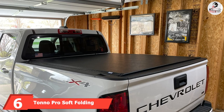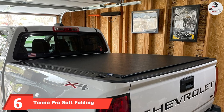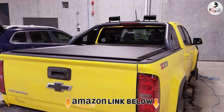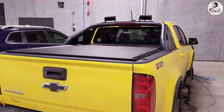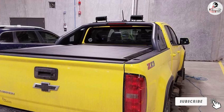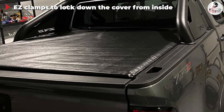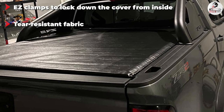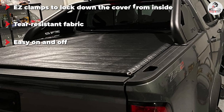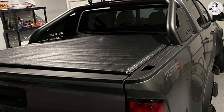The number six position is dominated by the Tonneau Pro Soft Folding Truck Bed Tonneau Cover. This soft tri-folding cover is one of the easiest to use and is loved for its exceptional durability and great look. The tear-resistant, double-sided vinyl top is long-lasting and can handle heavy winds, light rain, and snow. Under the notably strong vinyl is a powder-coated aluminum frame for an added level of protection from everyday tear and wear.